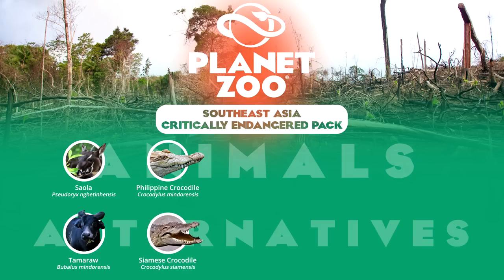Likewise, the Siamese crocodile lacks any distinguishing features and for the most part resembles a typical member of the crocodilian family. But again, its critically endangered status coupled with the fact this species is extensively bred in captivity suggests a decent alternative. Moscow and Barcelona zoos are some of the institutions which keep this animal.